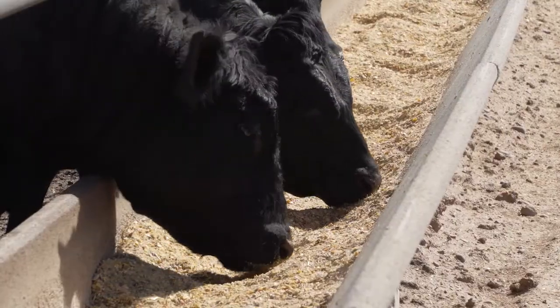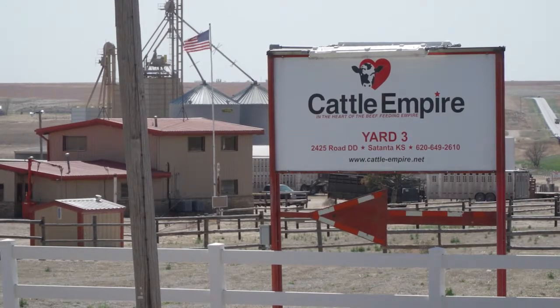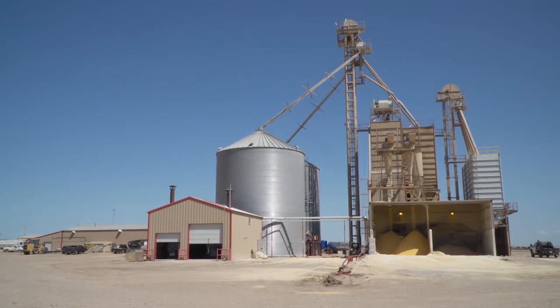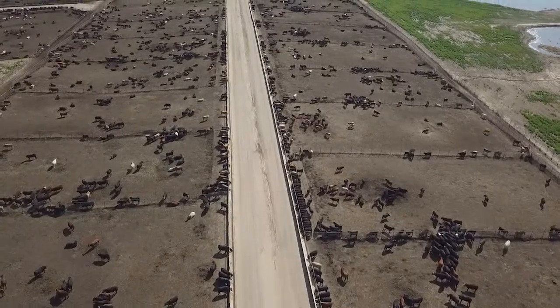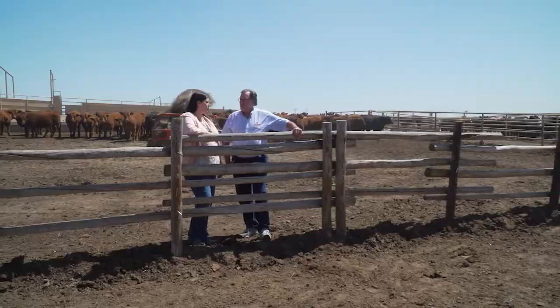Cattle on feed almost as far as the eye can see — this is Cattle Empire in southwest Kansas. Today, the second and third generations are running this family feed yard. My father, Paul Brown, bought into Cattle Empire in 1978. He was a farmer at that time, and cattle were a natural hedge to grain prices. When grain prices were low, cattle prices were high. Doesn't always work that way now, but it did then.